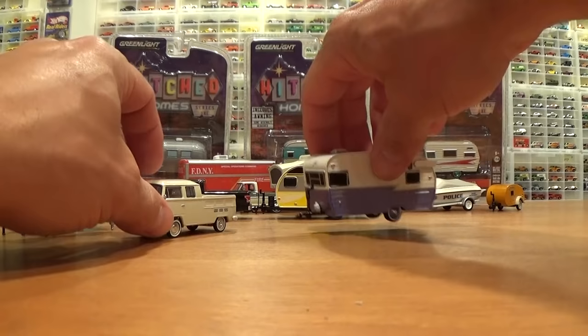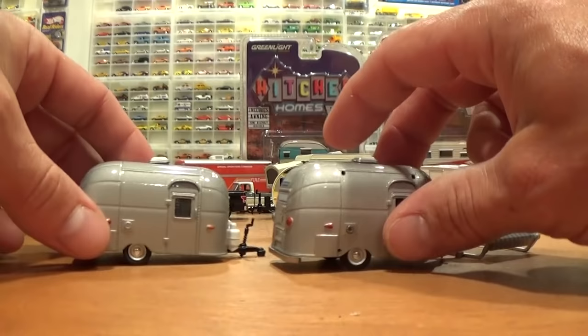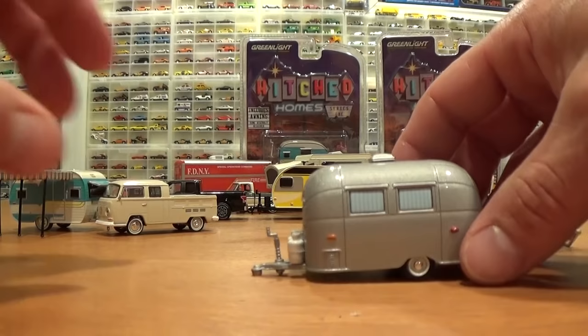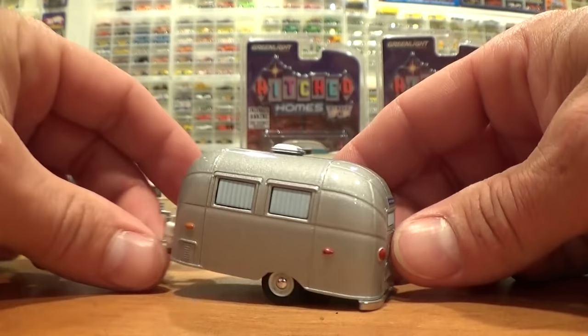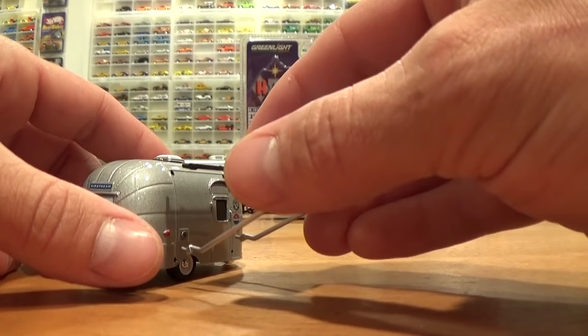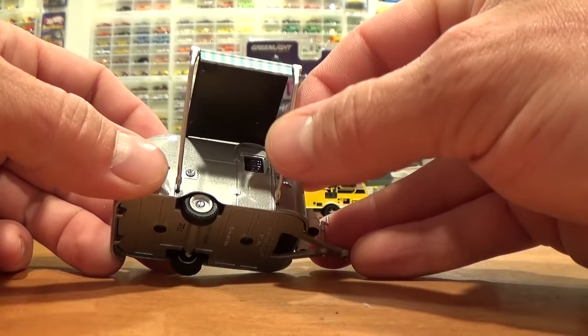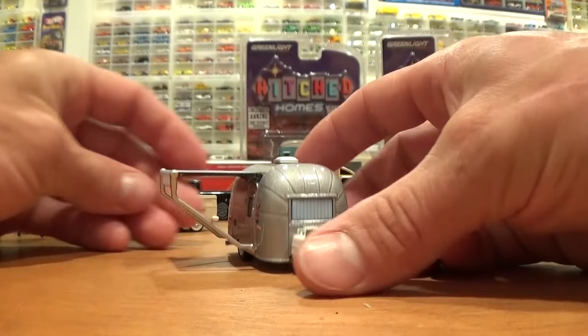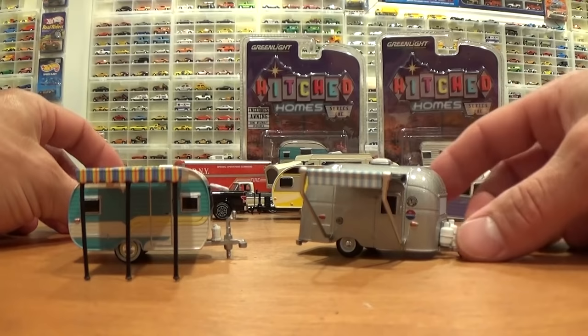The Airstream is another trailer we've seen before. I've just pulled out one of my examples to do a direct comparison. Some of them feature transparent windows — this is a previous release, not quite sure which Hitch and Tow series. And then other ones have the tampo over windows reflecting blinds and curtains. Both trailers are the same; the only difference is that this one has been pre-drilled with four holes so you can attach the four-pin awning. A different style of awning attachment from the DeVille trailer's two tabs — this actually works better in my opinion, cleaner function. Very nice awning. So we've got two trailers here with an awning.